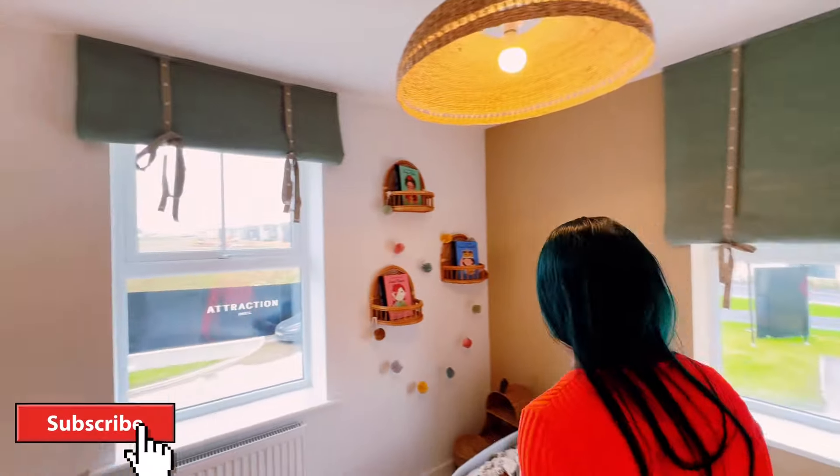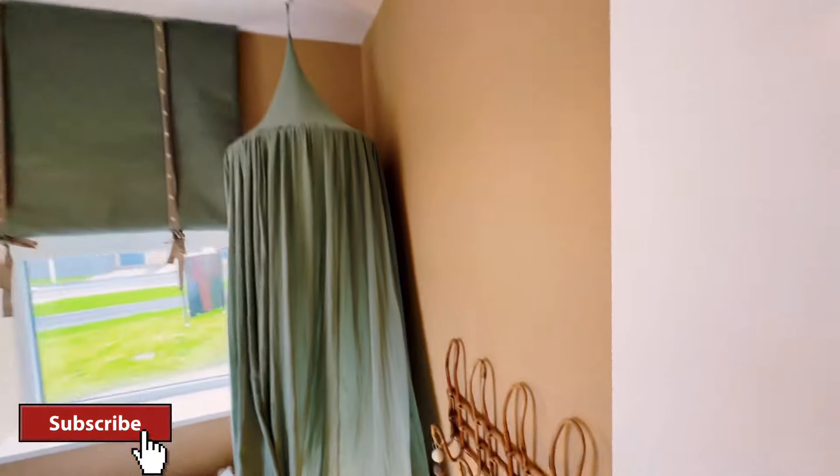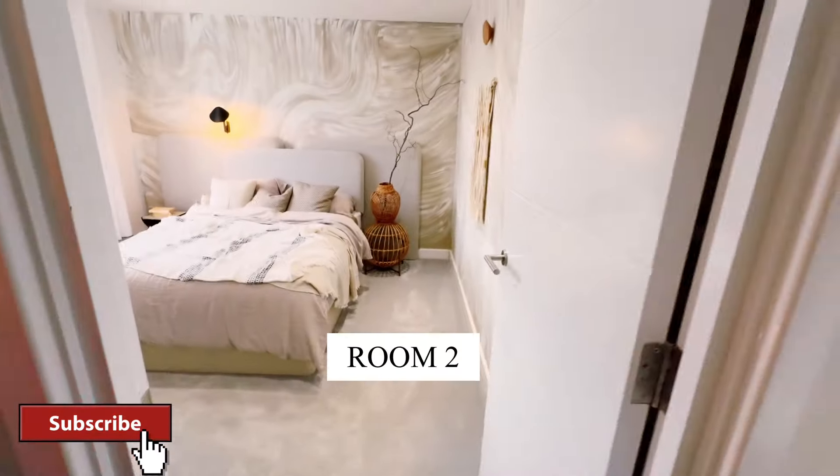So this is room one, which is quite spacious and it's got a reading table. And this is room two.